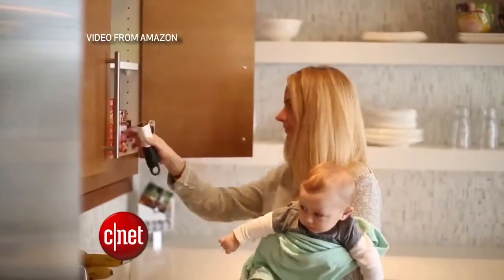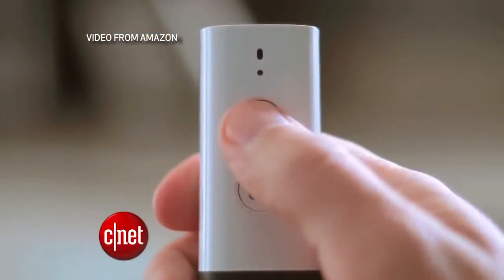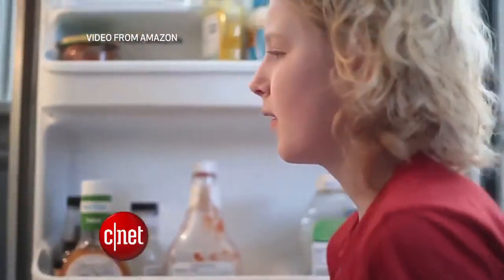Now, aside from scanning, the Dash also has a microphone button so you can verbally add items to your list. Amazon's example video has people speaking generic food items into the microphone, like strawberry yogurt and apples.